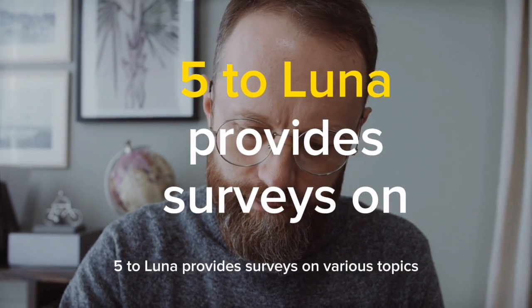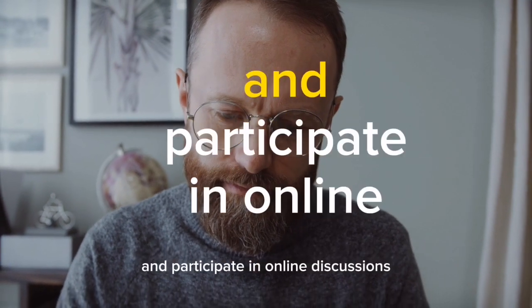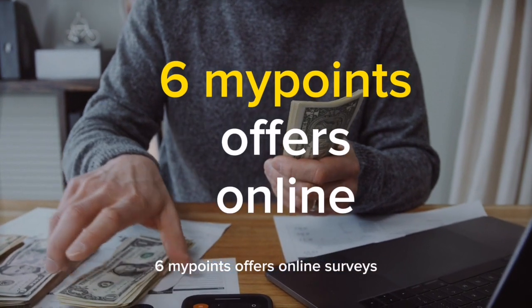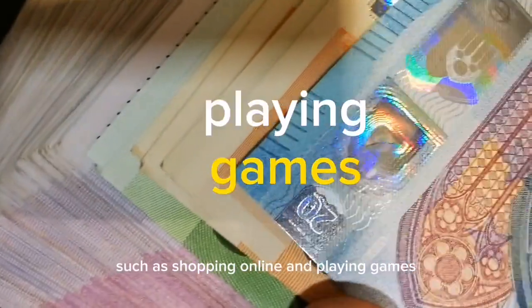5. Toluna, provides surveys on various topics as well as opportunities to test products and participate in online discussions. 6. MyPoints, offers online surveys as well as multiple ways to earn points, such as shopping online and playing games.